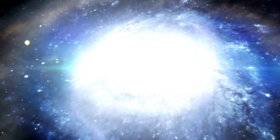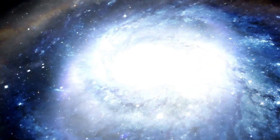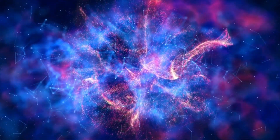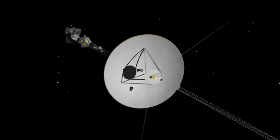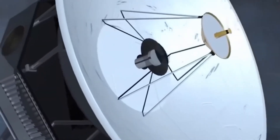Launched in 1977, the spacecraft recently made a discovery that has startled the scientific community and caught the world's attention. What could this astonishing find in the depths of space be, and what could it mean for us on Earth?